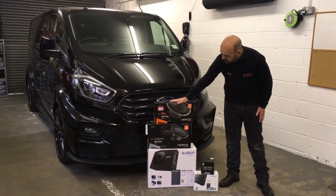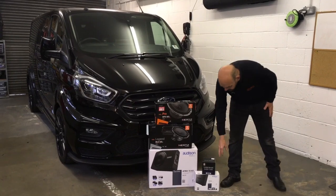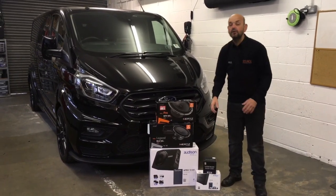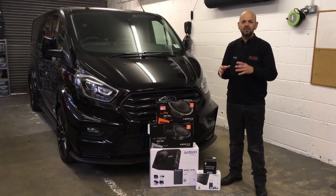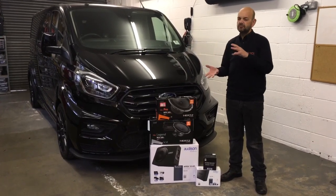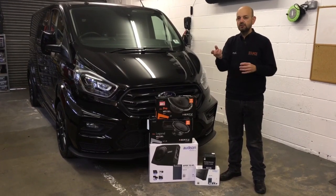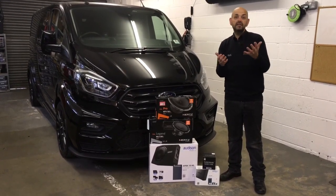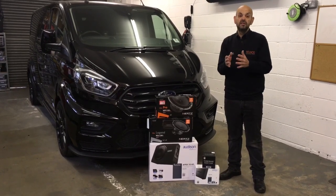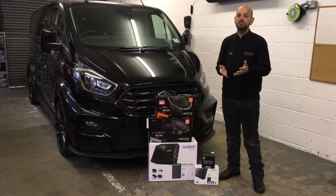We've fitted some Hertz coaxials and some Hertz components. There's an amplifier here which is an Audison AP 8.9-bit. Now that amplifier has got a DSP processor in it, so it can correct the sound — the Ford stereo does some really weird stuff. What most people find is as they turn the stereo up, the output really doesn't improve much. So the stereo has all the connectivity that you'd want, but it just sounds pretty poor.